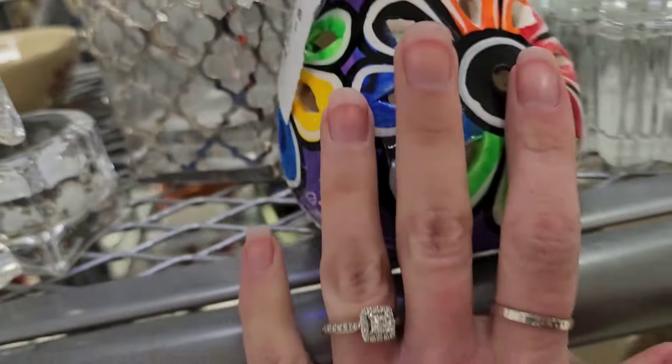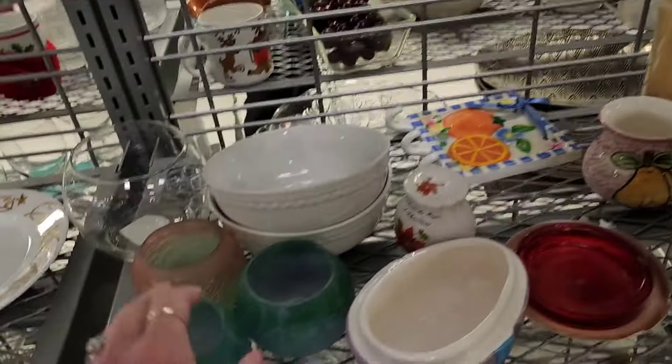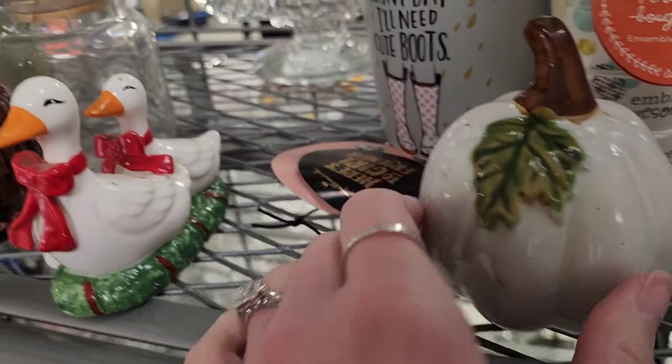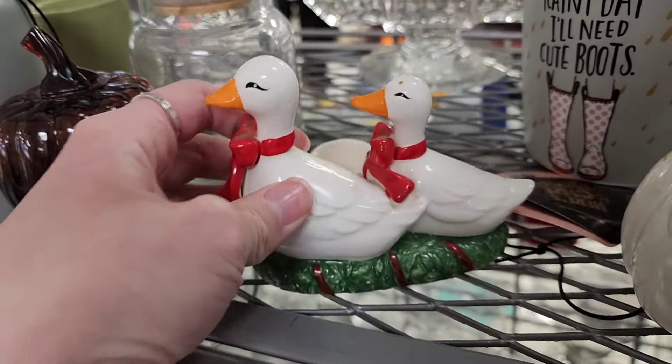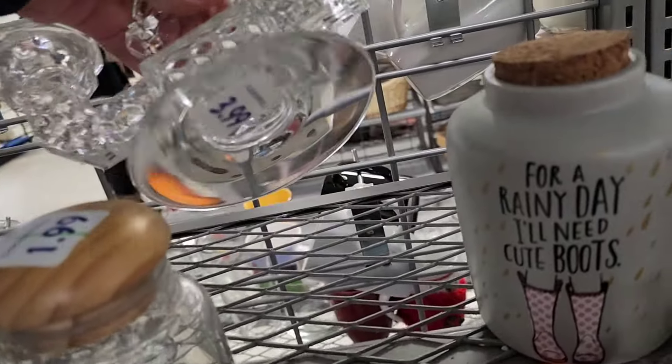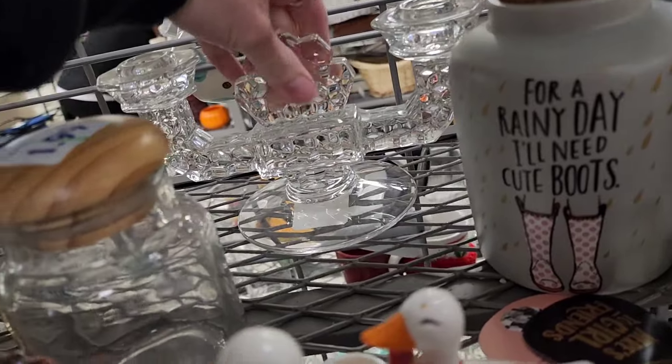Looks like something you put a candle under and put that on top — $1.99. More little pumpkins — I thought these were salt and pepper shakers but it's not. I think it's a candlestick holder — $3.99 on that candlestick holder.